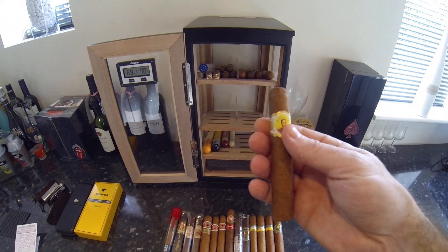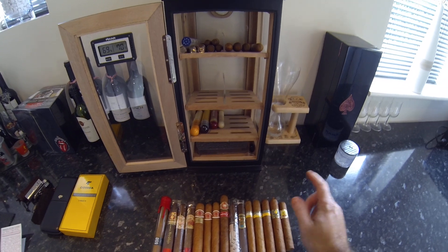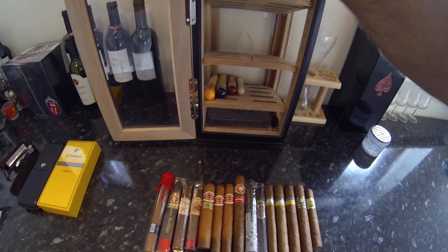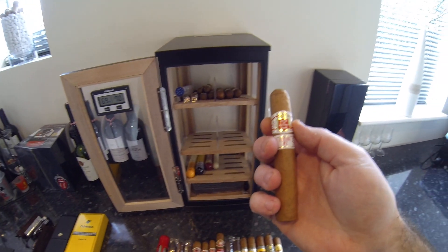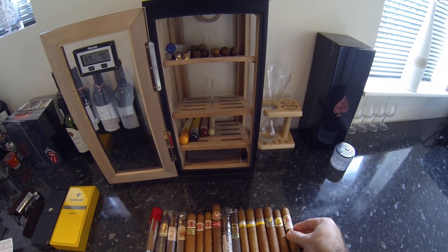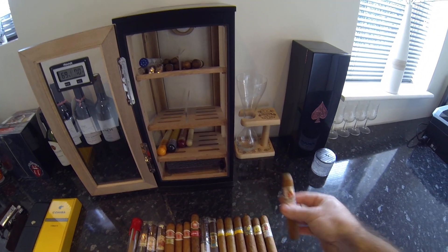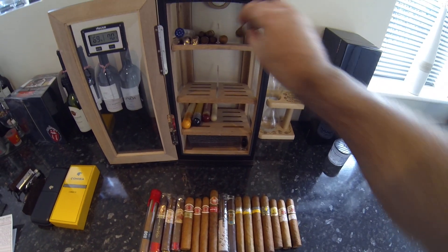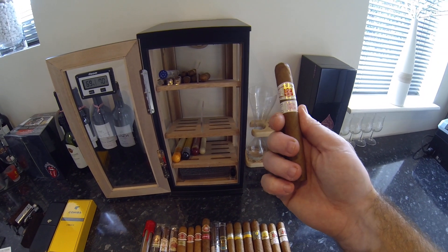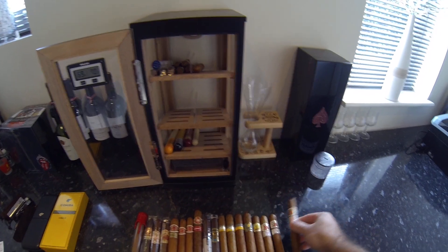This is a Behike 54 — a little expensive, not something you'd smoke every day unless you're a wealthy man, but it has a pigtail cap and it's a gorgeous cigar. Sometimes you can pick them up a bit cheaper in duty-free. Bolivar Royal Corona — one of Alex's favourites, I believe. The Hoyo de Montero Epicure Number Two — I've got a few of these but I have to say I'm not a big fan. They've come in sampler packs and I've smoked a few, but I don't think I'll be buying any more.